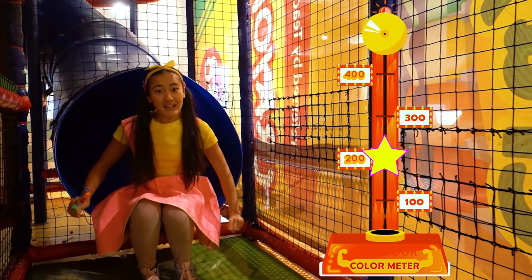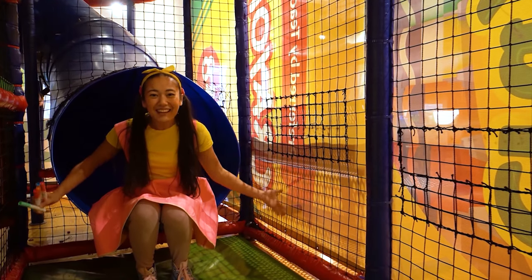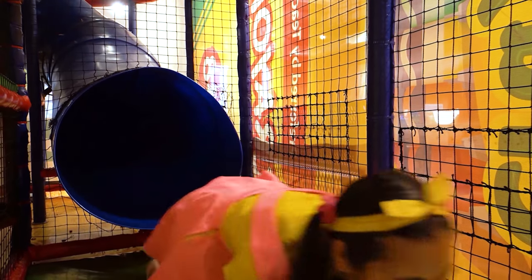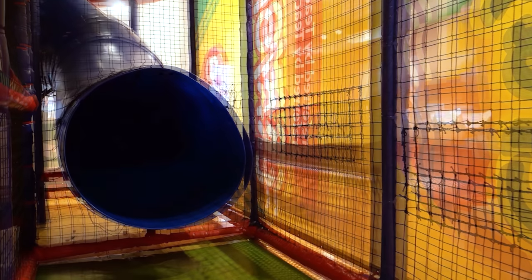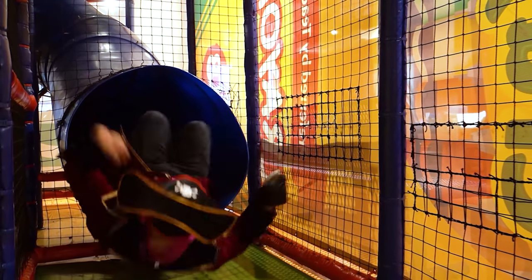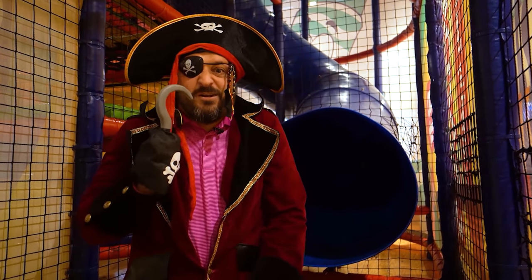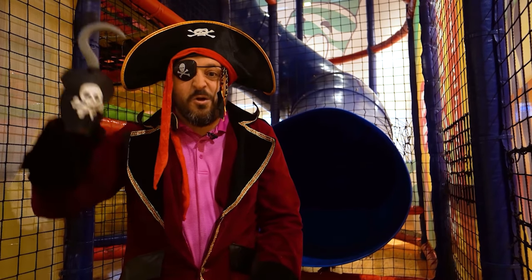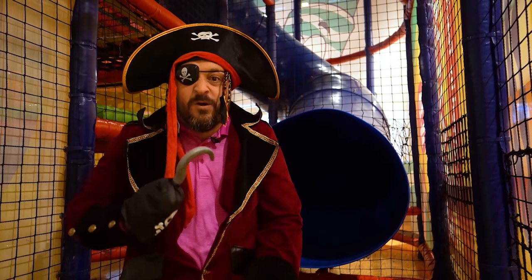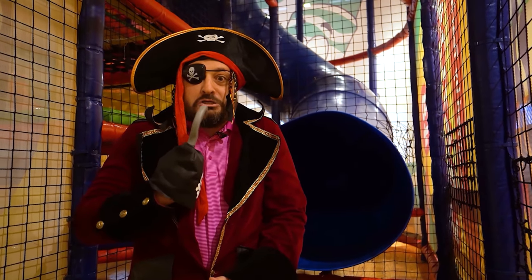Nice! We're almost at the top, but not yet! Lucky for us, there are still so many things to do here! Look out below! Sparkles found all the secret markers before I did! And even worse, she's almost at the top of the color meter! I can't let that happen! I have to stop her or else she'll get me pirate treasure!